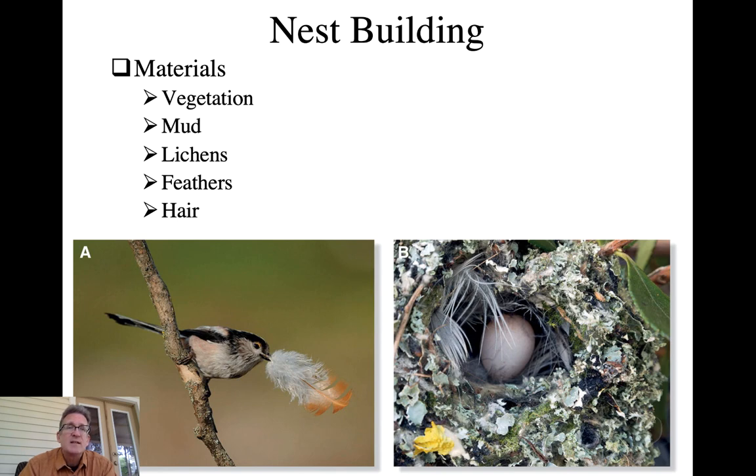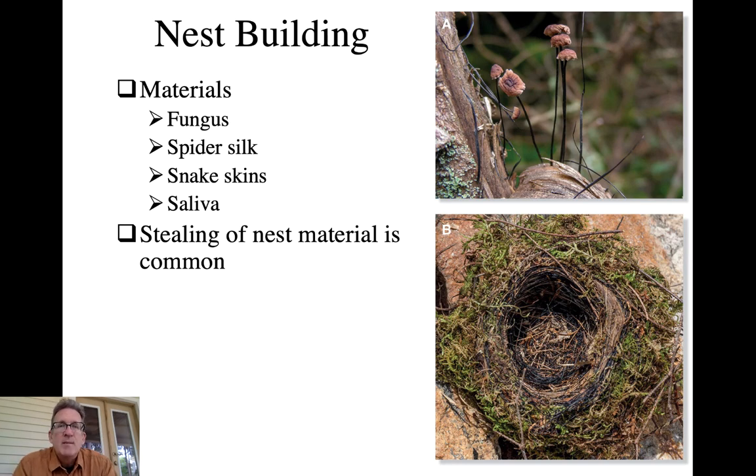Feathers and hair are oftentimes used as lining - one of the last materials added to a nest, placed in the interior. This provides cushioning for the eggs but also greater thermal capabilities when one of the incubators leaves, so that the eggs don't lose heat as quickly.